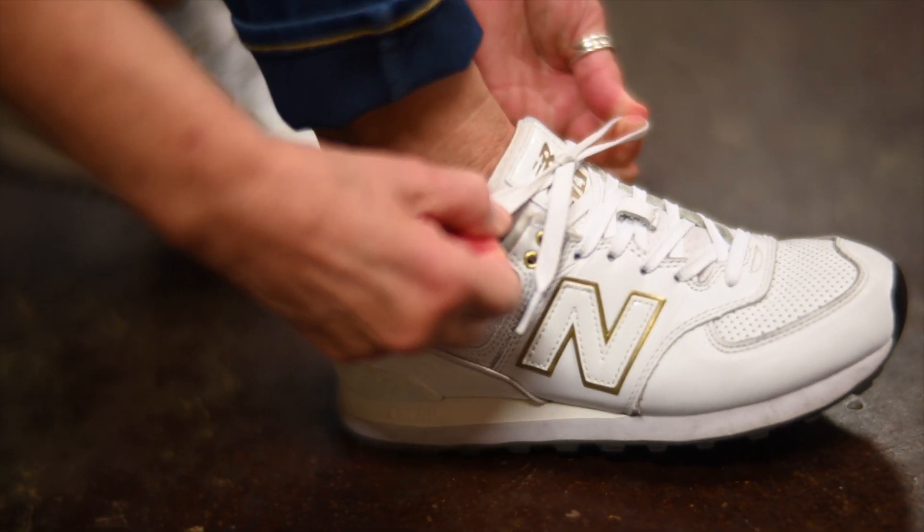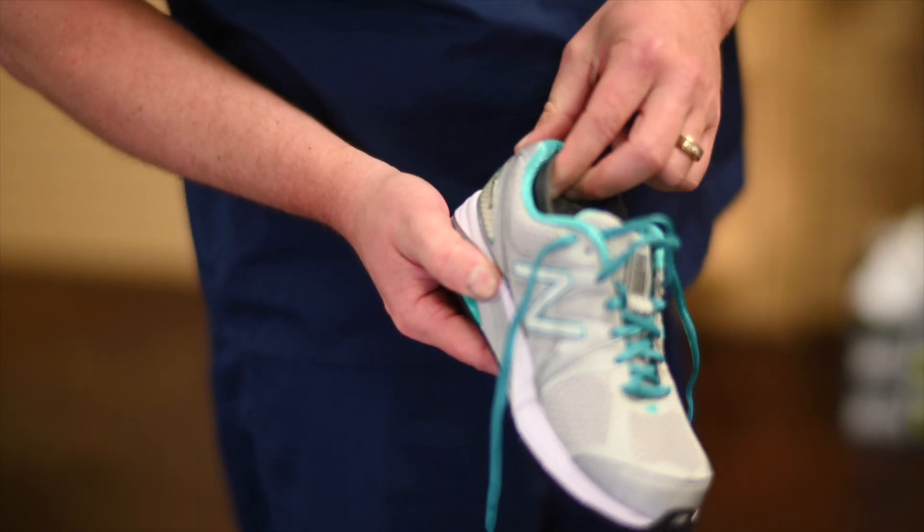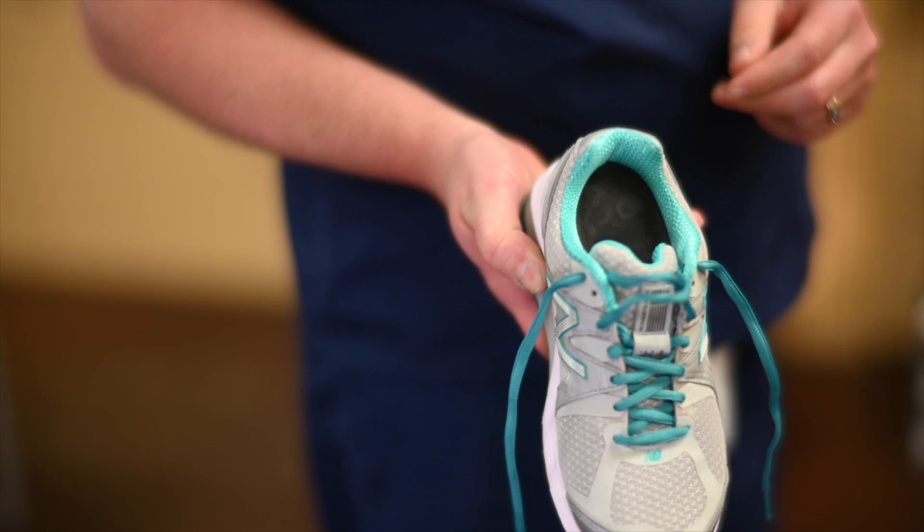Laces allow a better fit and allow orthotics to be fitted into the shoe. My job as a physician is to accurately diagnose your child's condition, educate, and provide solutions. Many conditions I treat can be significantly improved or resolved with the use of custom orthotics, but they must be placed into a good pair of shoes. This is why I always recommend to parents to come to a shoe store like this, where someone has been trained and will correctly fit your child into the right size, width, and type of shoe.